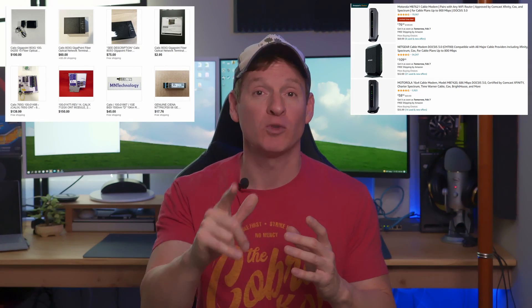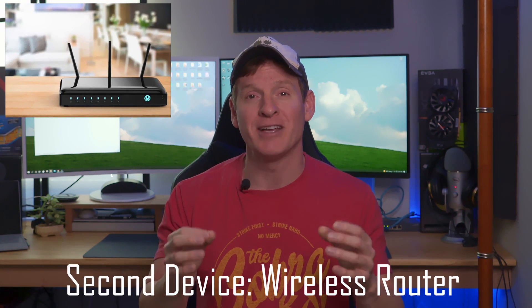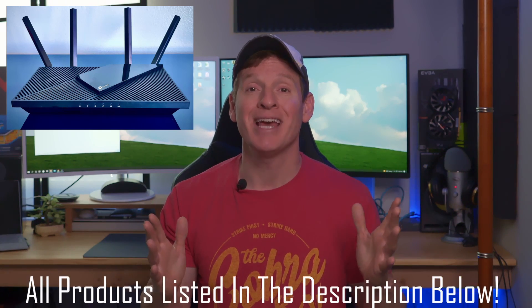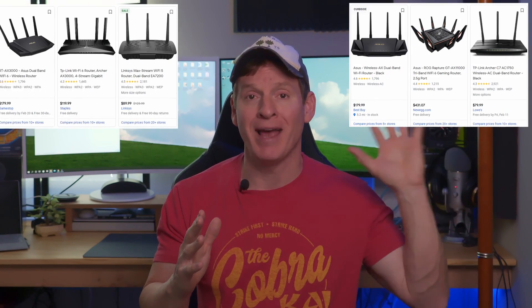Next, let's talk about the wireless router, which is the brains of your home network. Your router is in control of everything on your home network — from sending and receiving data packets to security and much more. I'll have pricing here for different routers, everything from budget routers to advanced routers.